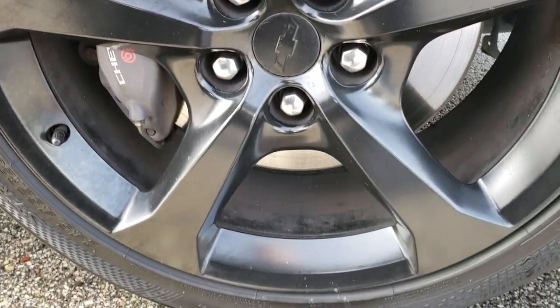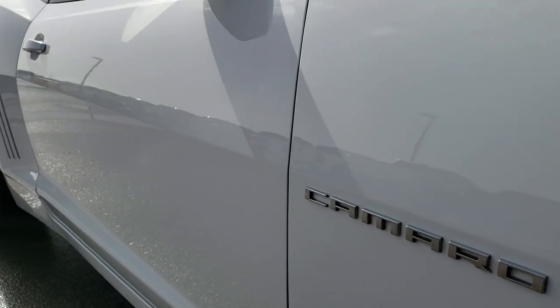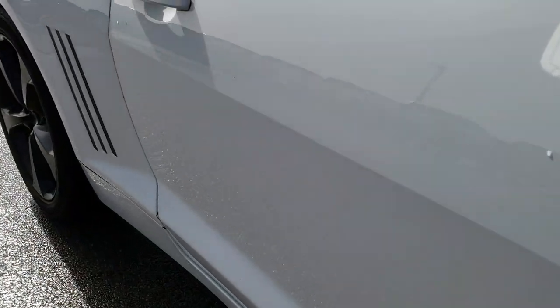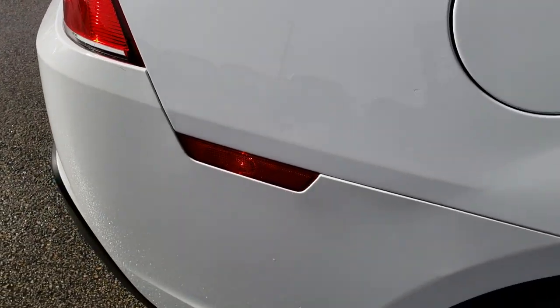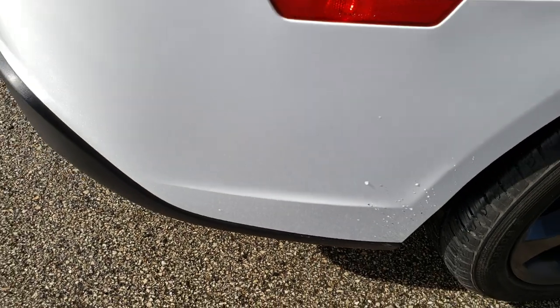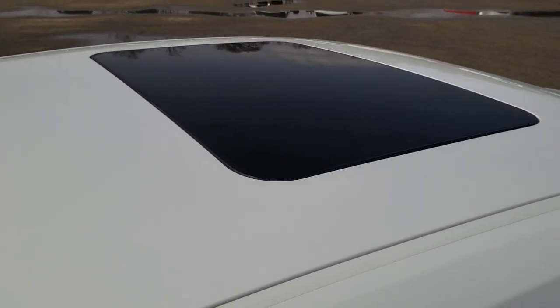The 20-inch rims on this side are in pretty nice condition. As you go down this side of the car you can see just how clean that body is — how reflective and mirror-like that paint is. We take these HD videos so if you are far away or cannot make the trip down, you can still see the car, hear the car, and have confidence in the vehicle before you even get here.